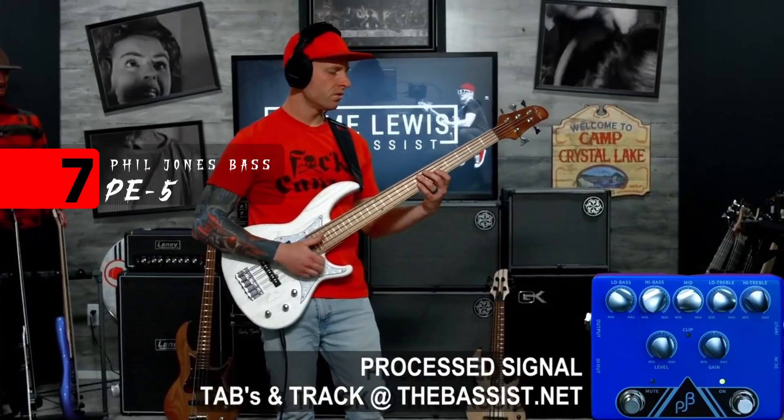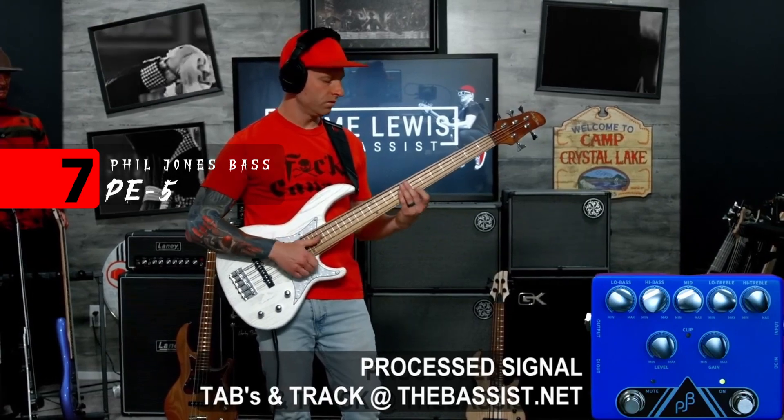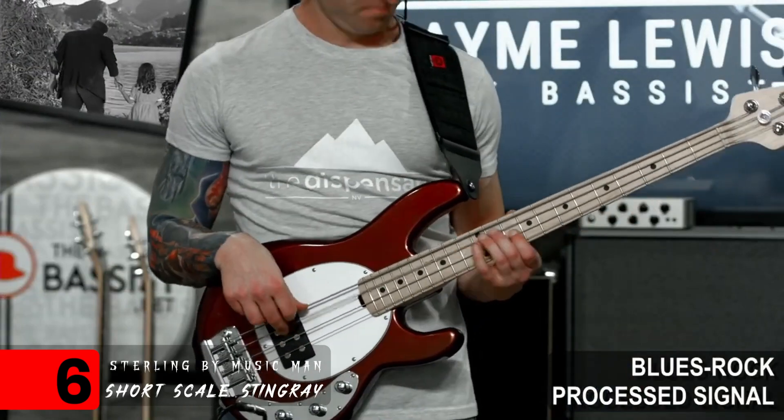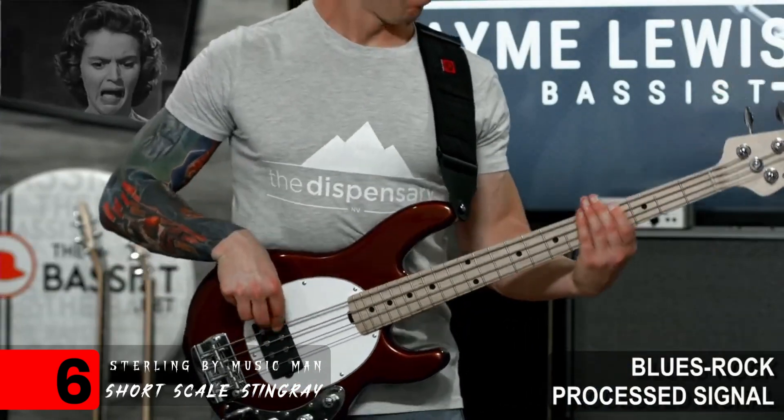And number six, we've got the Sterling by Music Man Short Scale Stingray. The Music Man sound really isn't my go-to tone, but this particular Sterling by Music Man — they nailed the sound of that Stingray. And they made it really fun to play too, because I love short scale instruments. It's kind of like going from driving a semi-truck to a race car — you can just go anywhere on it. Of all the basses I demoed this year, I had the most fun playing slap bass with this one.